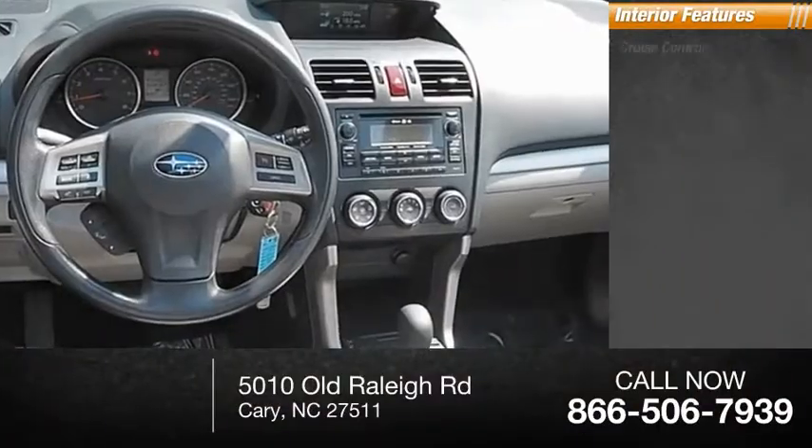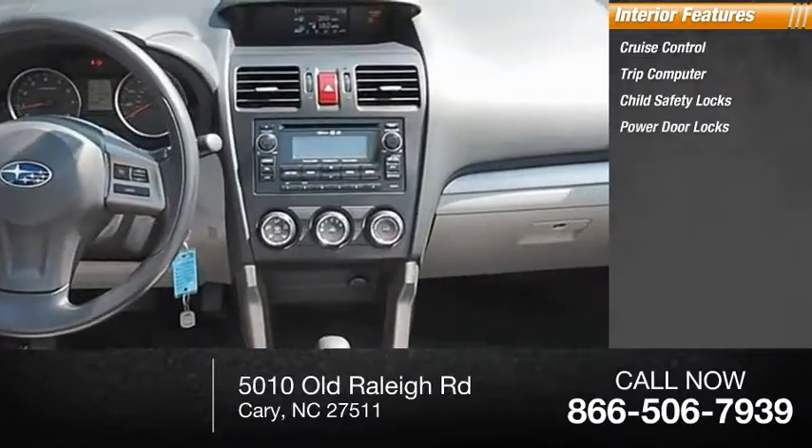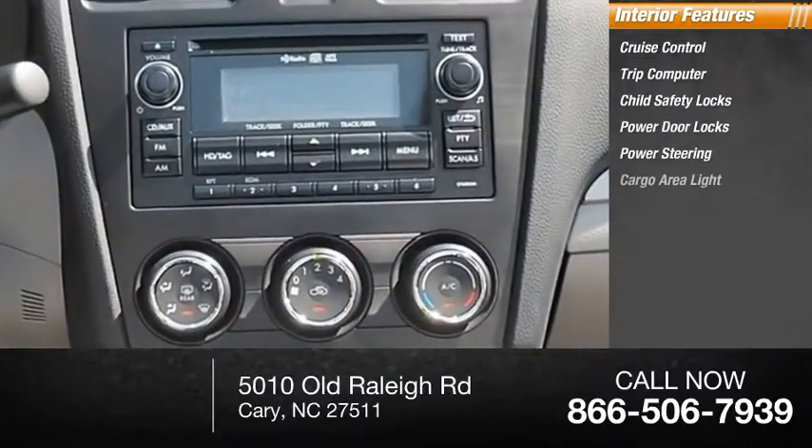Inside you'll find cruise control, trip computer, child safety locks, power door locks, power steering, and cargo area light.